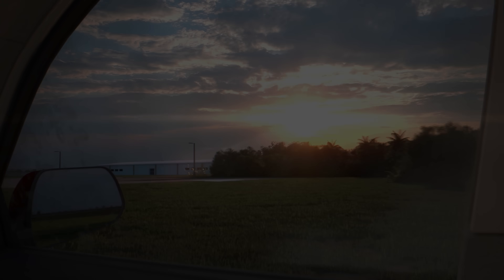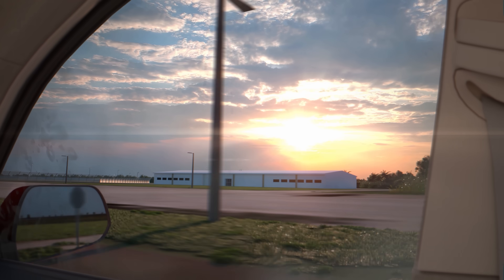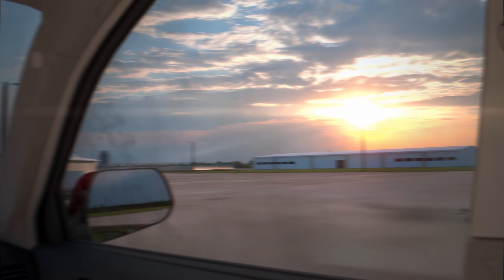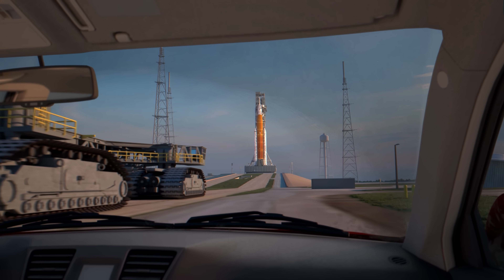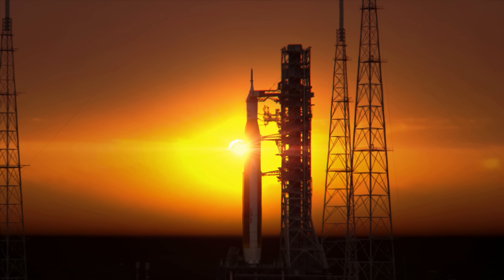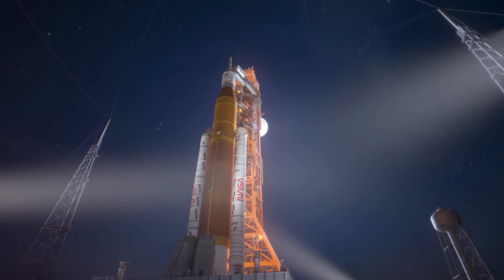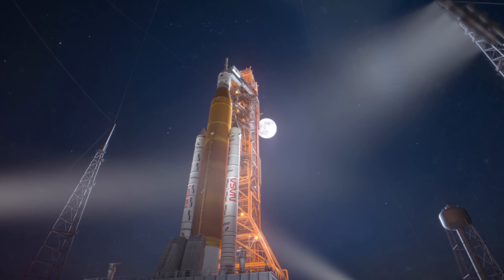On launch day, the Artemis II crew suits up, undergoes final checks, and rides in the crew transportation vehicles to Launch Pad 39B at NASA's Kennedy Space Center in Florida. Stacked on the mobile launcher, NASA's 322-foot-tall SLS, or Space Launch System rocket, with the Orion spacecraft awaits the crew, having made its four-mile journey from the vehicle assembly building on the crawler transporter to the pad.